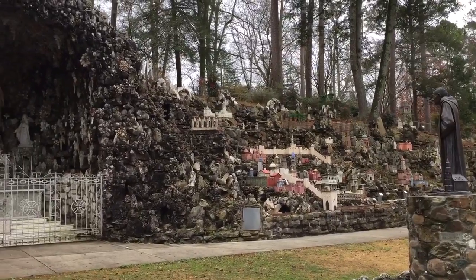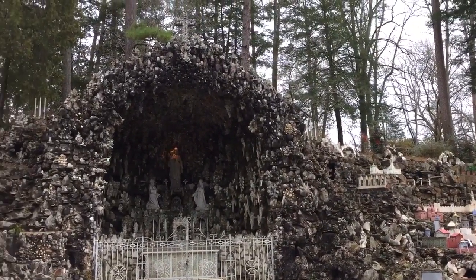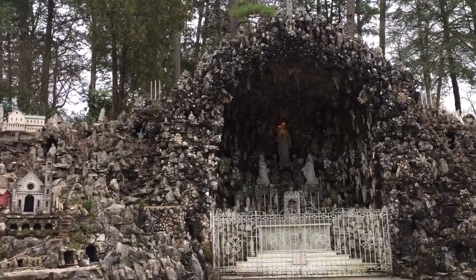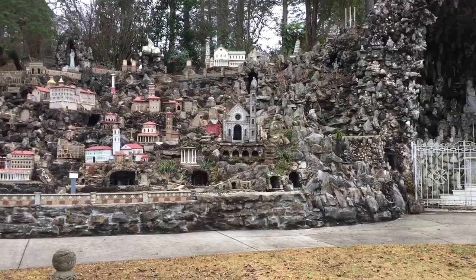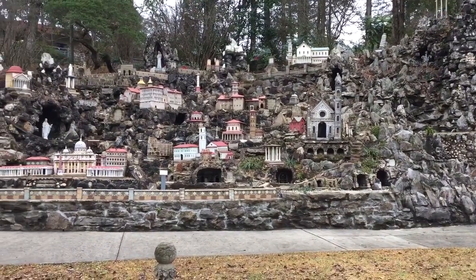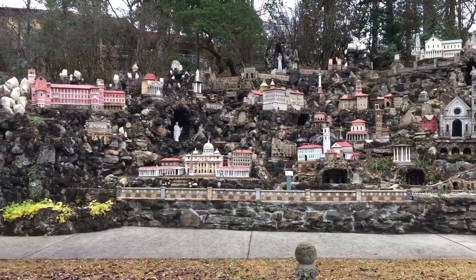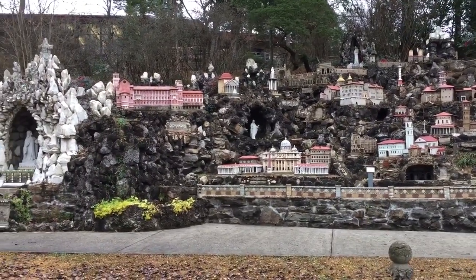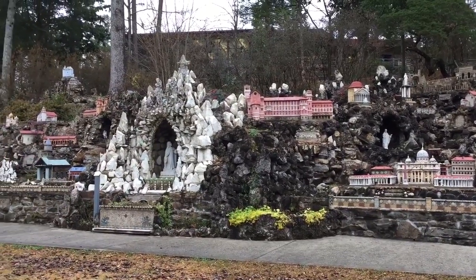I'm not necessarily into filming religious things, but because this is done in miniature and because of the materials and how the materials were used, this does kind of fall under a massive folk art project.